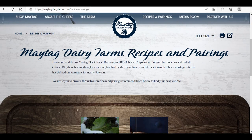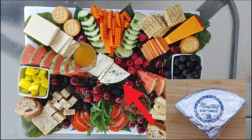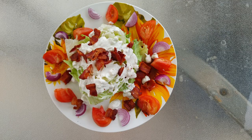They have recipes and pairing suggestions on their website. If you'd like to learn more about Maytag, I will post links below. I use this cheese on my no charcuterie cheese board and in a dressing for a classic wedge salad.